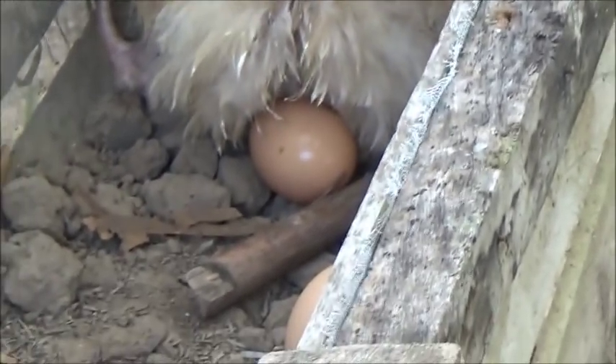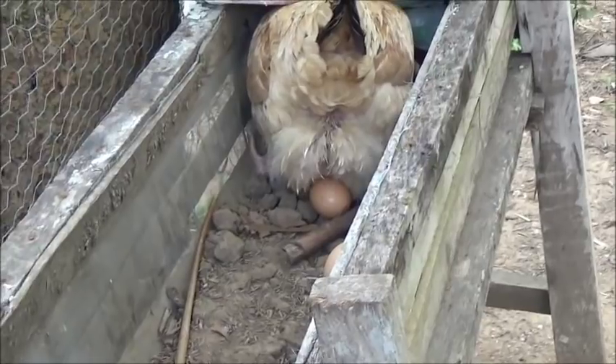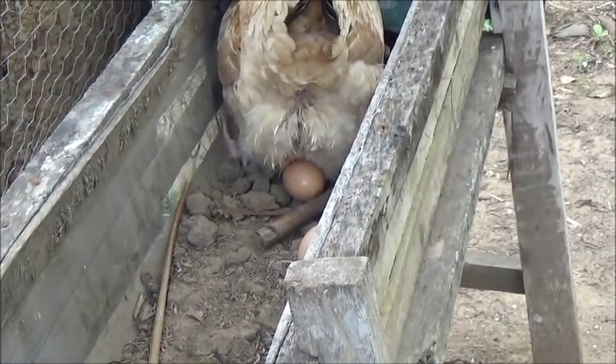And that, boys and girls, answers the age-old question — the chicken came first.